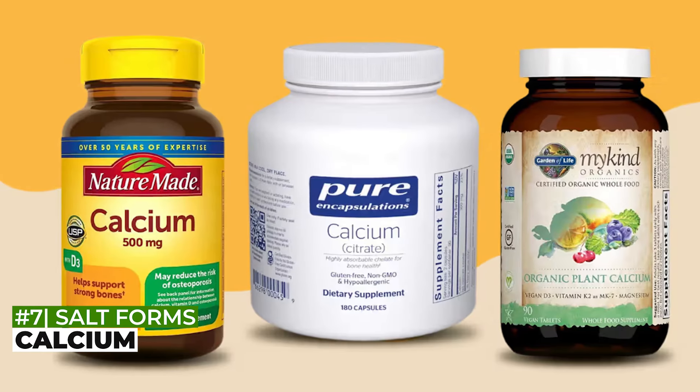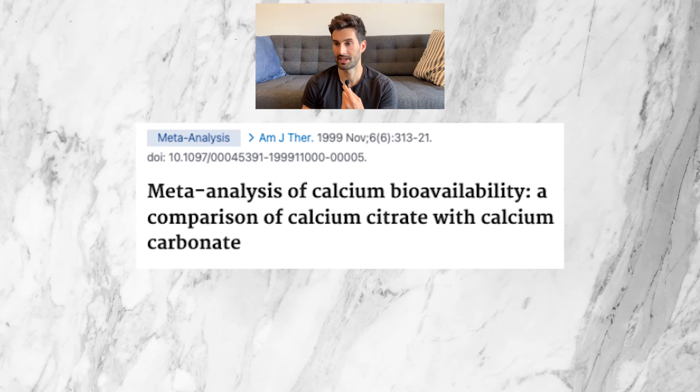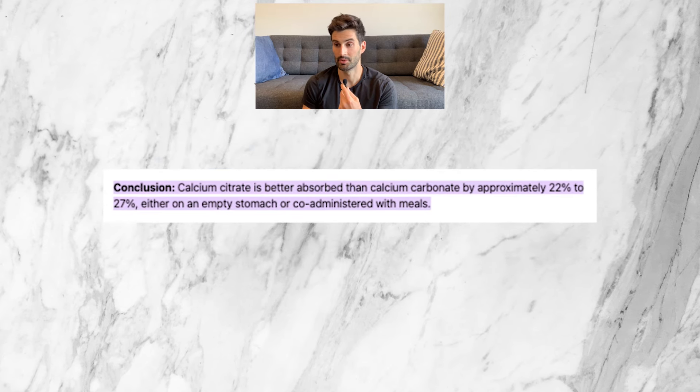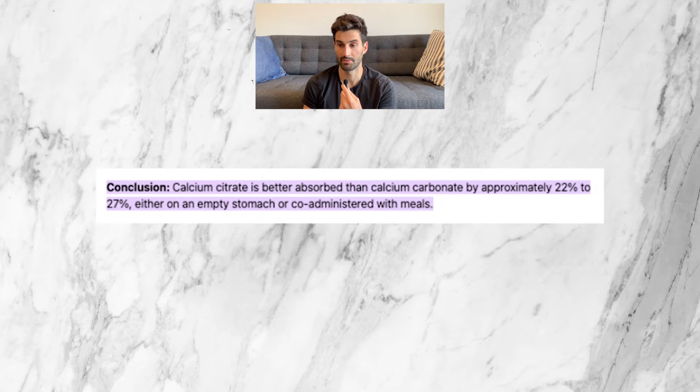Number seven is calcium. A 1999 meta-analysis comparing calcium citrate with calcium carbonate found that calcium citrate is absorbed better than calcium carbonate — roughly 22 to 27 percent better.